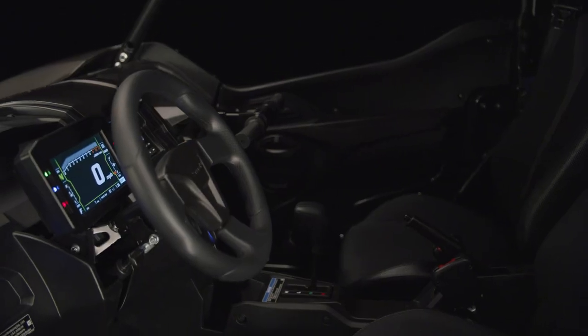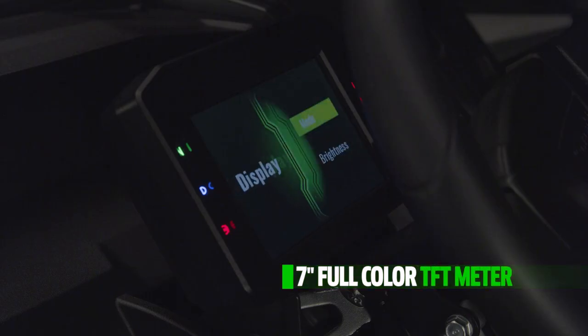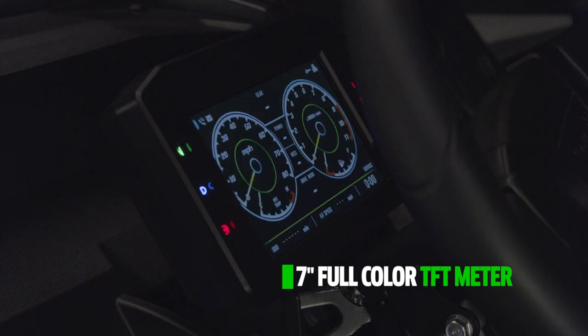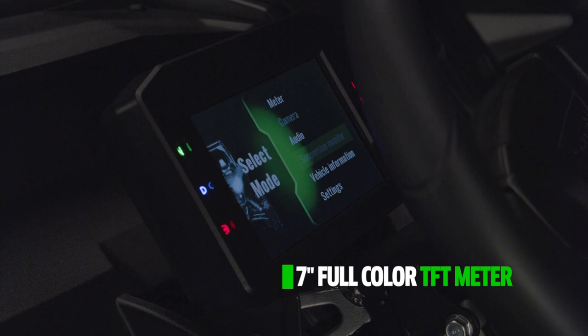From the driver's seat, a large 7-inch high-grade TFT color instrumentation panel puts you in control. Features include meters and gauges, suspension monitor, vehicle information, plus accessory audio and camera, while multiple selectable display modes offer information at a glance.